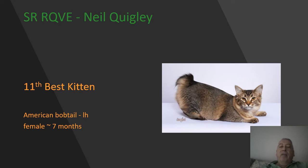Here we have an American Bobtail longhair female kitten, seven months of age. A wonderful development on this girl for a cat of such a young age. I love the squareness to her muzzle, lovely ear set. You can see her bobtail there. A beautiful cat — she is my 11th best kitten.